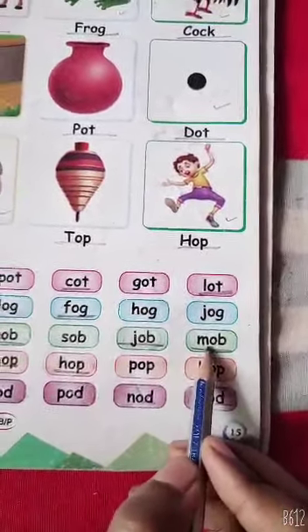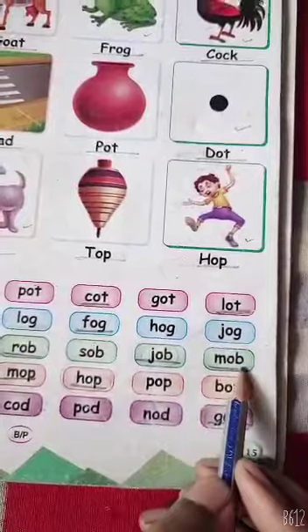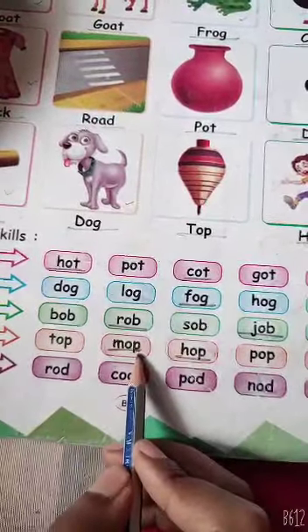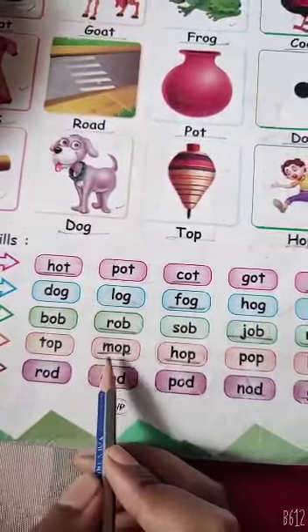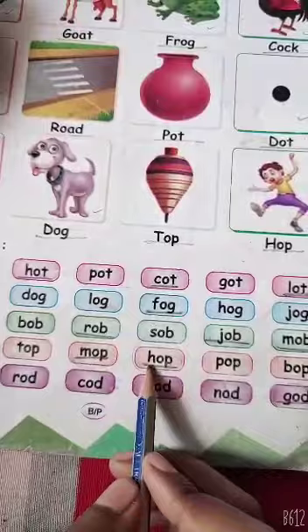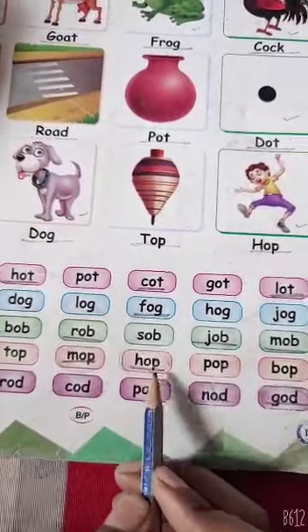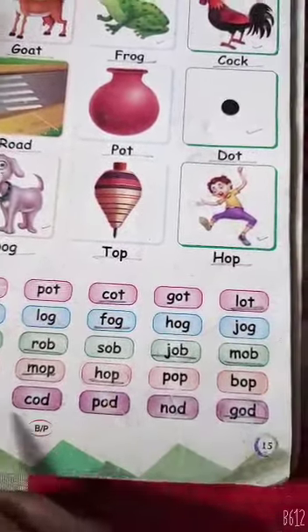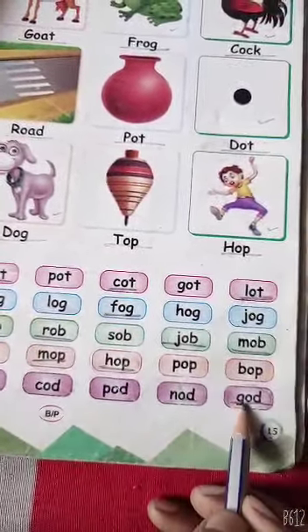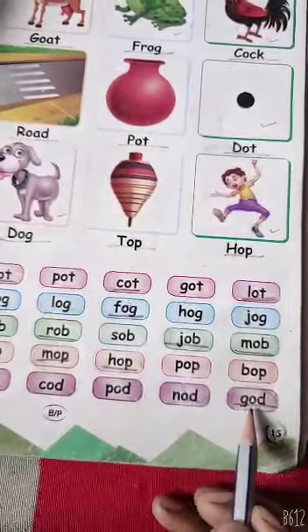M, O, B — Mob. M, O, B — Mob. Here: H, O, P — Hop. H, O, P — Hop. God.